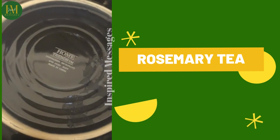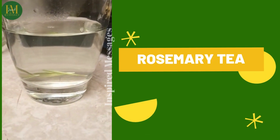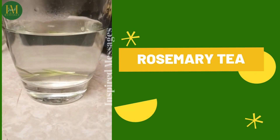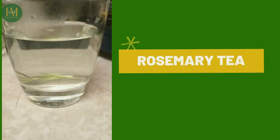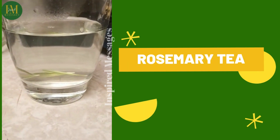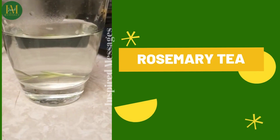Cover it and allow it to steep for about five to ten minutes. When it's done steeping, you're going to strain it, allow it to cool, and have yourself your cup of rosemary tea. You can drink this at least two times a day. If you decide to have yourself some rosemary tea, I would love to hear how it helped you.